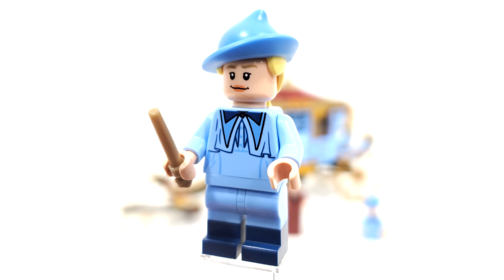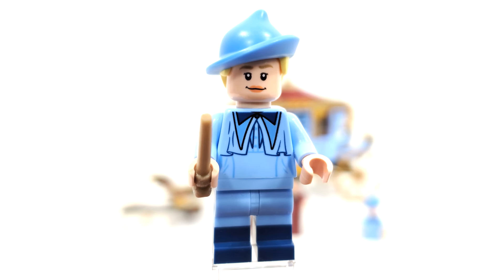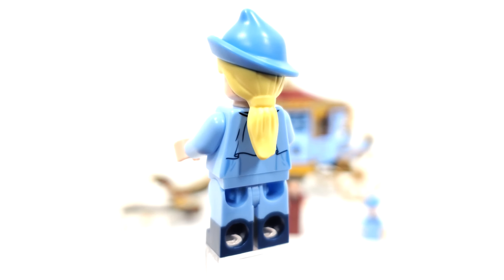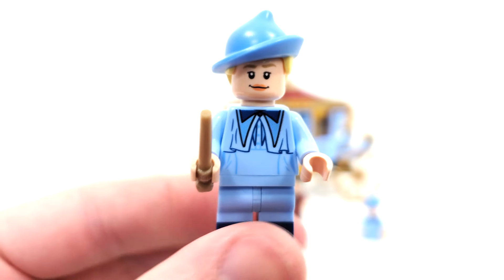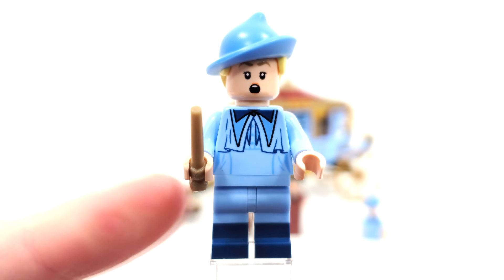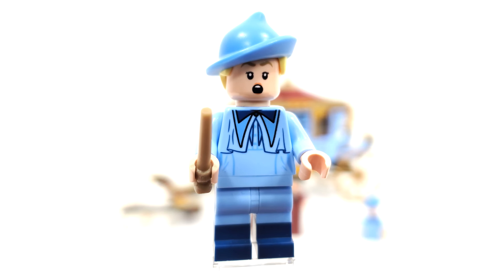To round out our minifigure selection, we get two Beauxbatons students. We have Fleur Delacour, who is exclusive to this set, and this is simply the best version they ever made of her minifigure. Not only do we get a brand new hair-hat combo, but this is the most accurate version of Fleur we could get, which looks amazing. We get a brand new facial expression — one that would later be reused on a Friends TV series character — with a nice happy smile on the front and something a bit more surprised on the other side. I also love those dual-molded legs, with dark blue on the bottom and lighter blue on top. Really excited to see if this torso print returns this summer.